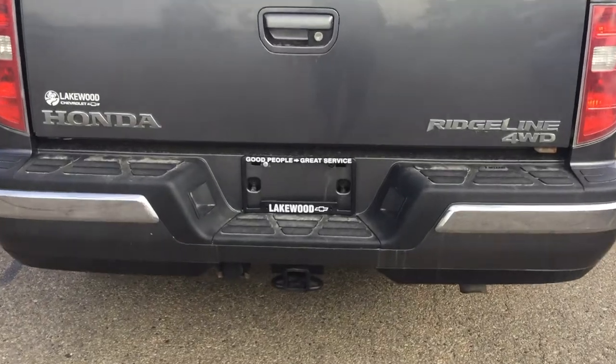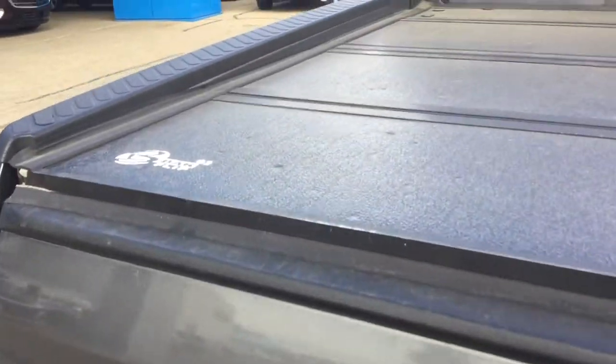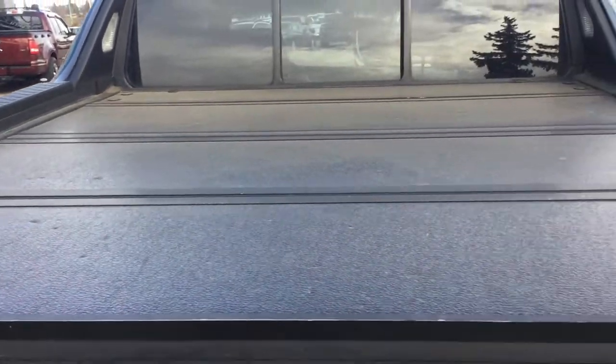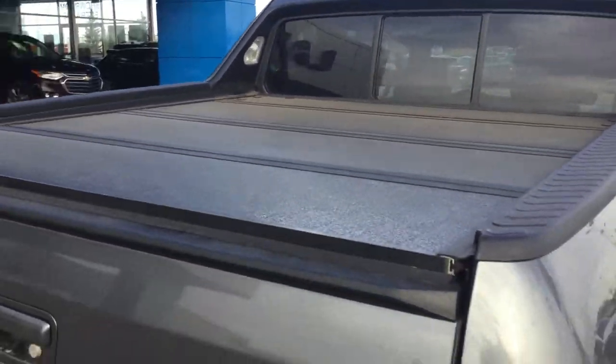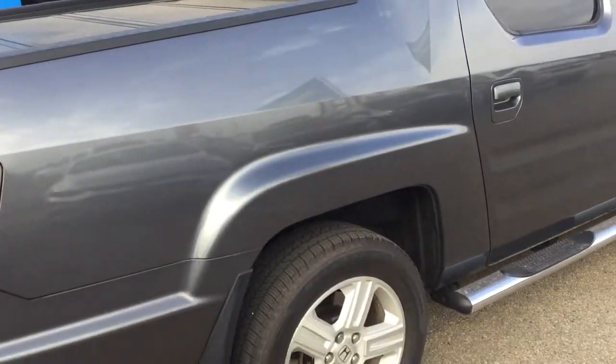At the very back you do have that trailer hitch down below, and up above you have that tunnel cover at the top. That protects anything in your box from getting ruined if it's raining or snowing.